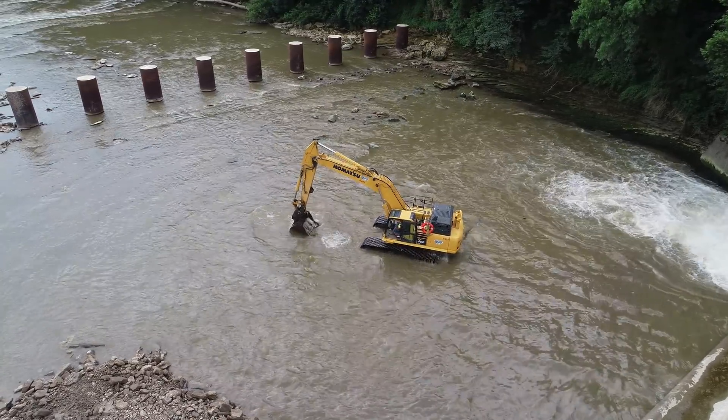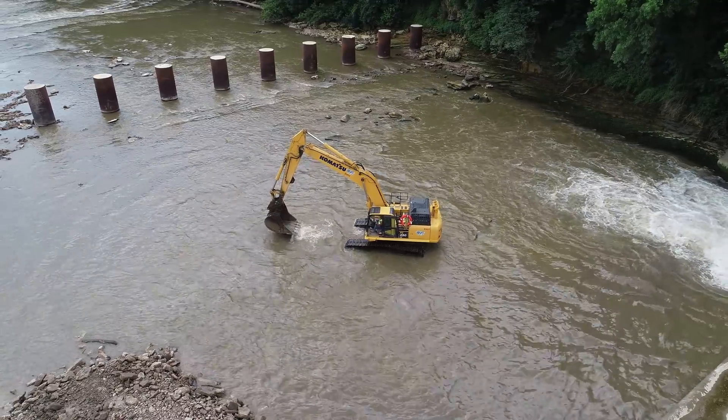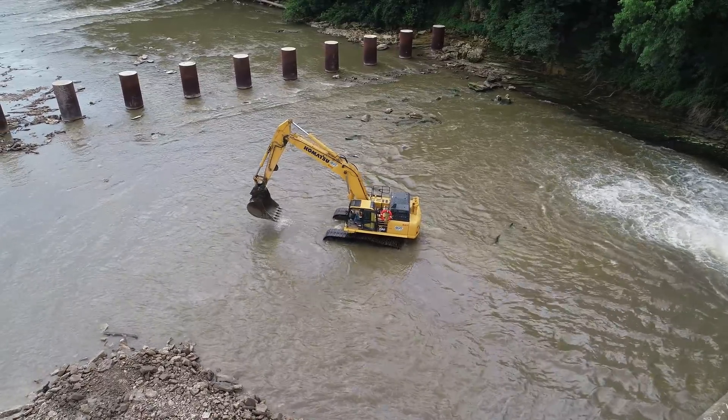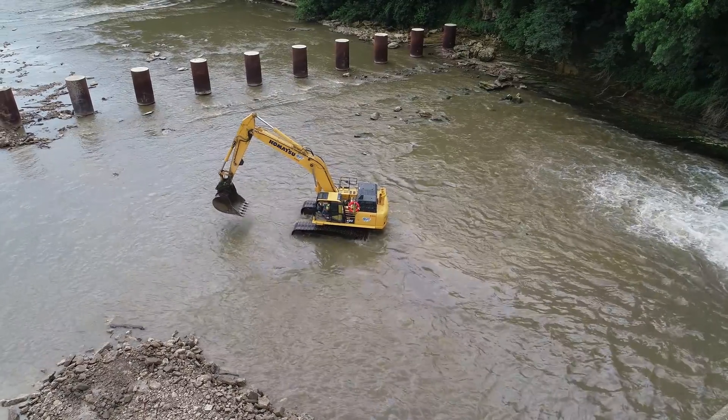That was a great catfish hole a long time ago. It'll be interesting to see what kind of fishing will be available when this gets finished. I think it'll be mainly rapids, so there may not be too much here.